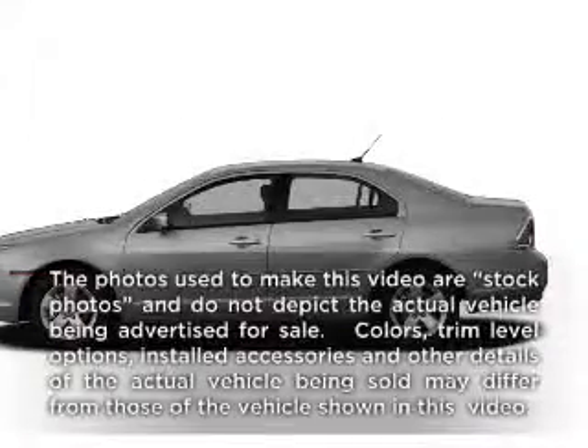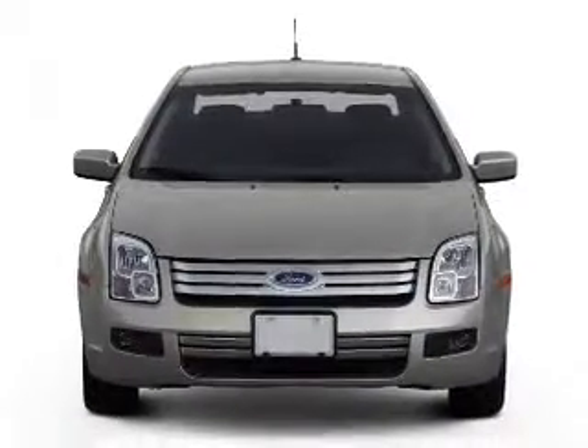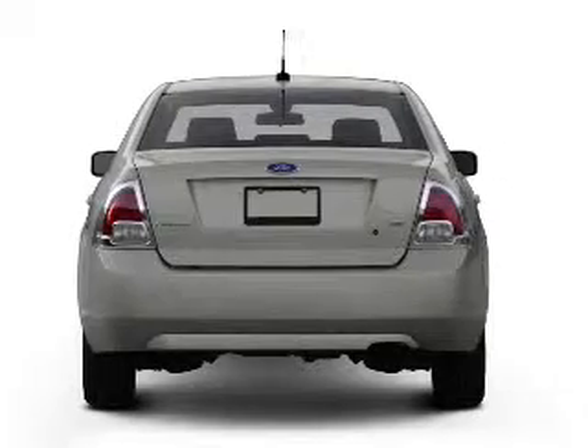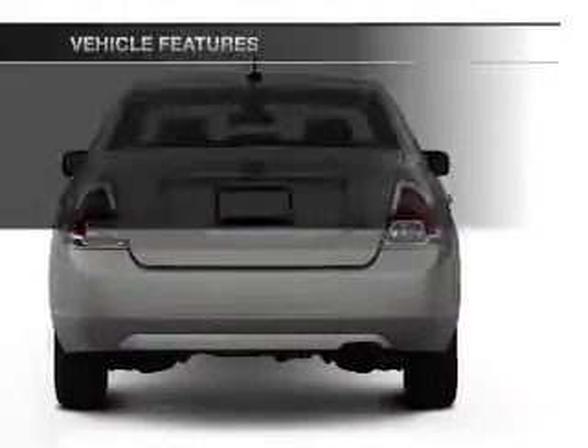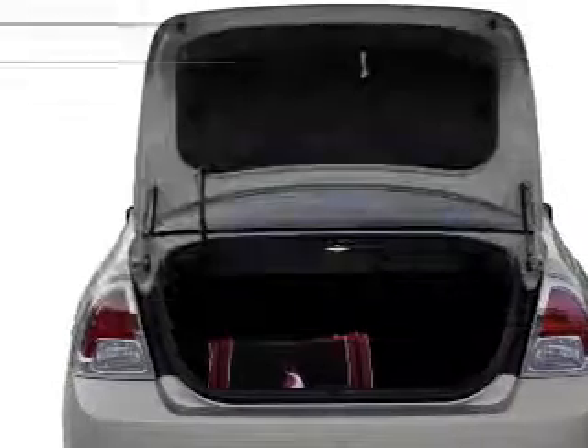Check out this 2007 Ford Fusion — this is the set of wheels you've been looking for. With a solid 6-cylinder engine that responds smoothly to its 6-speed automatic transmission, stand out from the crowd with premium wheels. And with these notable features, you won't want to miss out on the opportunity to own this amazing ride.